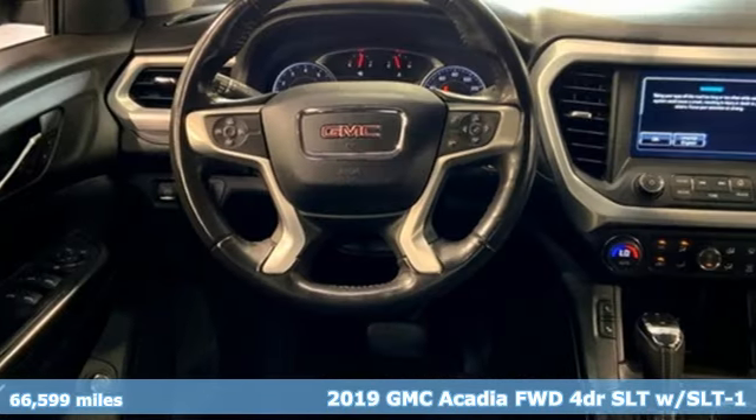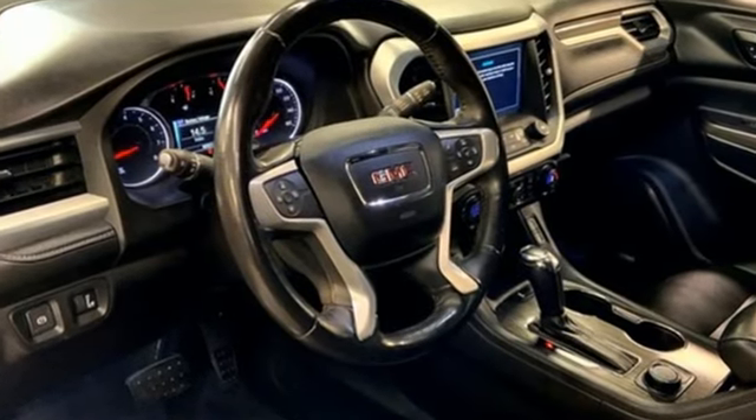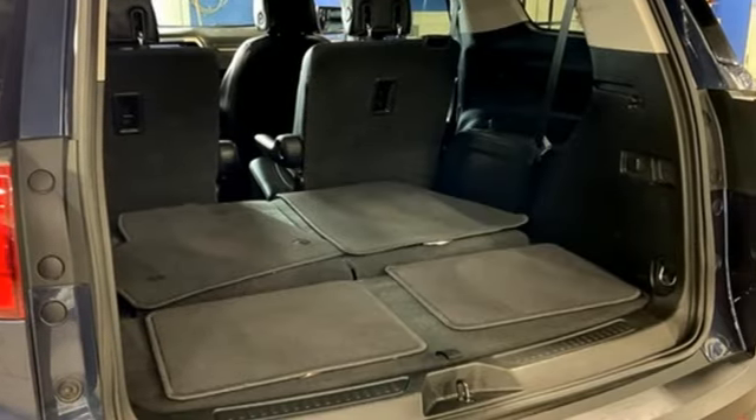It's well equipped with the features you need. Inline 4-cylinder engine. Front heated leather bucket seats. Bluetooth streaming audio. Auto dimming rear view mirror.